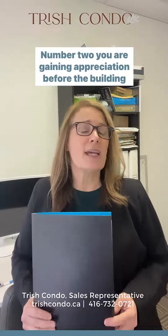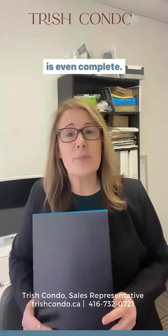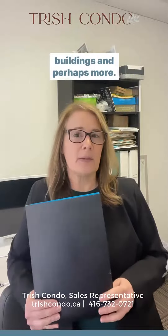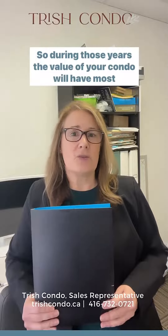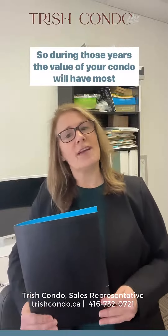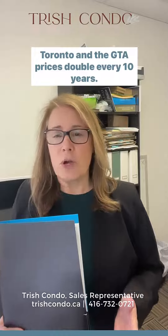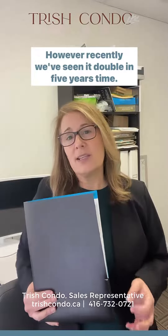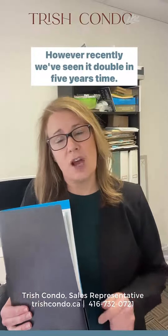Number two, you are gaining appreciation before the building is even complete. It can take anywhere from three to five or six years, or perhaps more. During those years the value of your condo will have most likely increased. Toronto and the GTA prices double every ten years, however recently we've seen it double in five years' time.